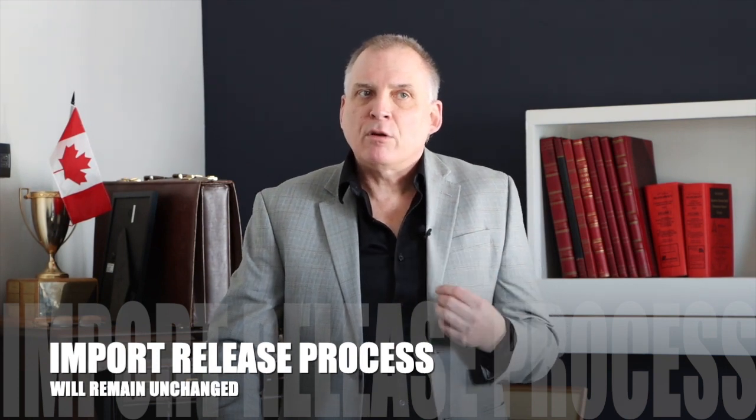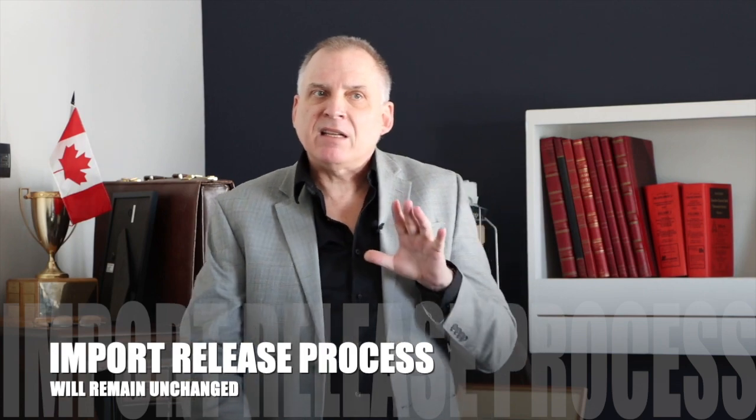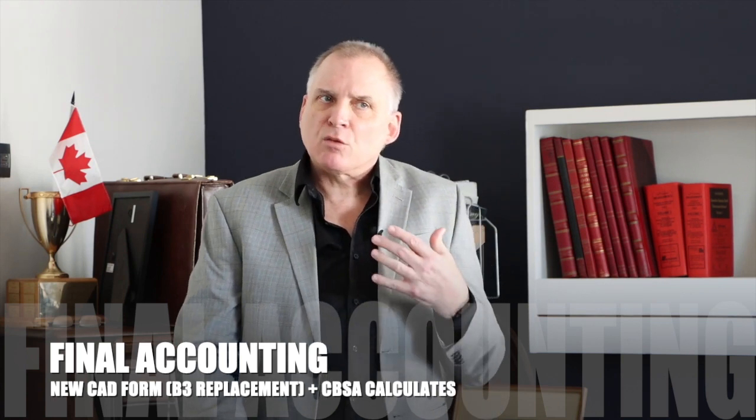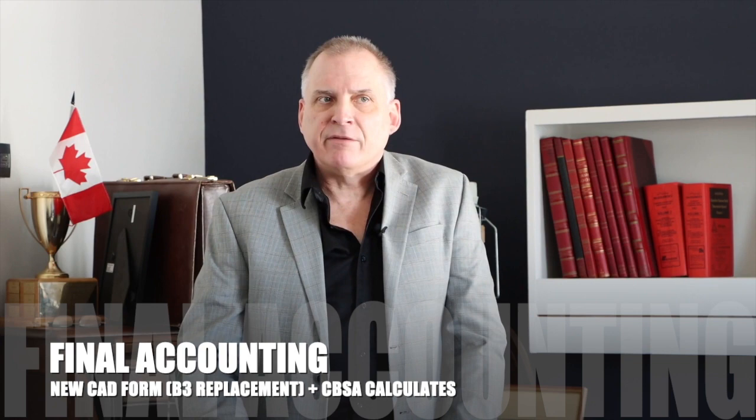We assure you that the import release process is going to remain unchanged. However, final accounting is going to be a little bit different — it's going to introduce a new CAD form to replace the B3, as well as procedures where CBSA will perform import calculations on your behalf.